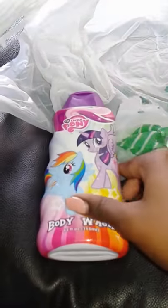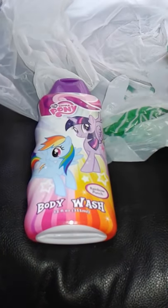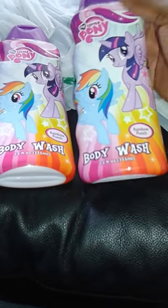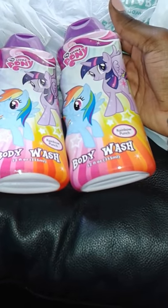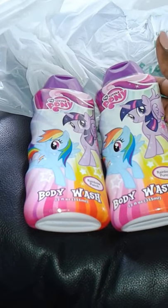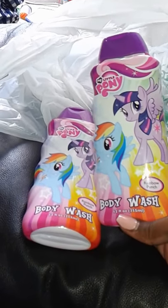I also bought My Little Pony body wash — my daughters are into My Little Pony so I bought two bottles of the body wash for them. Sorry for the noise in the background! That wraps up that bag.